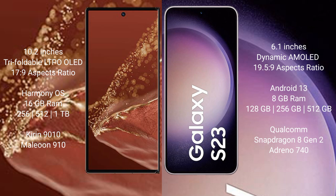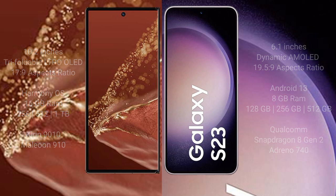The Huawei Mate XT Ultimate comes with 16GB RAM and 256GB, 512GB, or 1TB internal storage, powered by the Kirin 9010 processor with an 8GB 910 GPU. The Samsung Galaxy S23 comes with 8GB RAM and 128GB, 256GB, or 512GB internal storage, powered by the Qualcomm Snapdragon 8 Gen 2 processor with an Adreno 740 GPU.